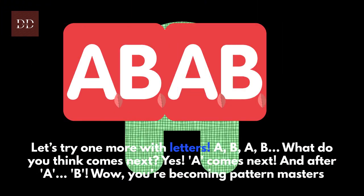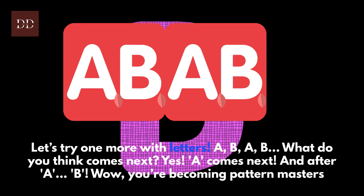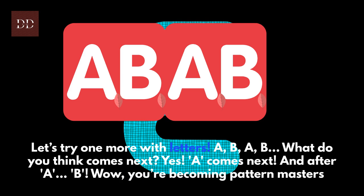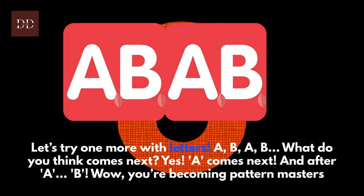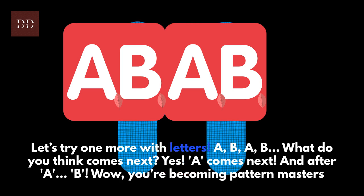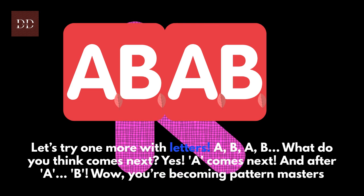Let's try one more with letters: A, B, A, B. What do you think comes next? Yes — A comes next. And after A: B. Wow, you're becoming pattern masters!